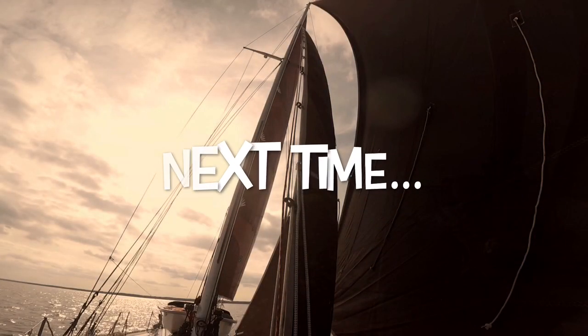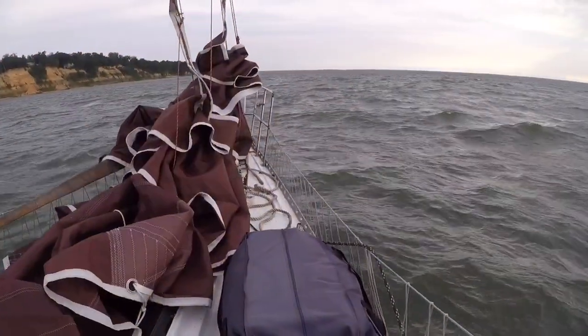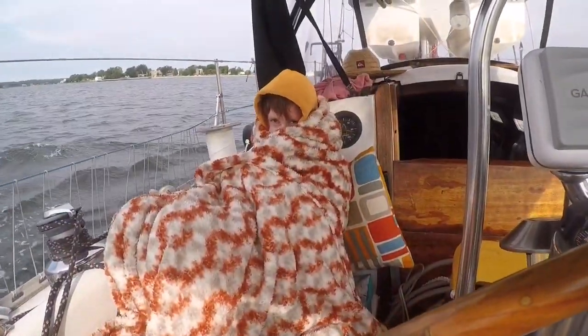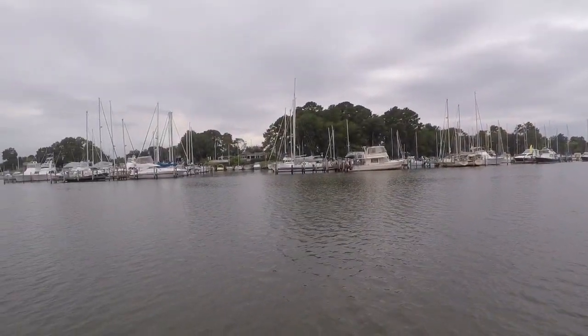Next time on Sailing Wisdom, we experience intense seas caused by chilling winds, but we finally make it to Solomon's Island. Thanks so much for watching. If you want to become a sailing buddy, you can click the link below to our Patreon account. Don't forget to like this video and subscribe to our channel — when you click subscribe, make sure you click on the little bell so you get notifications as soon as our next video is uploaded. Thanks so much, bye!